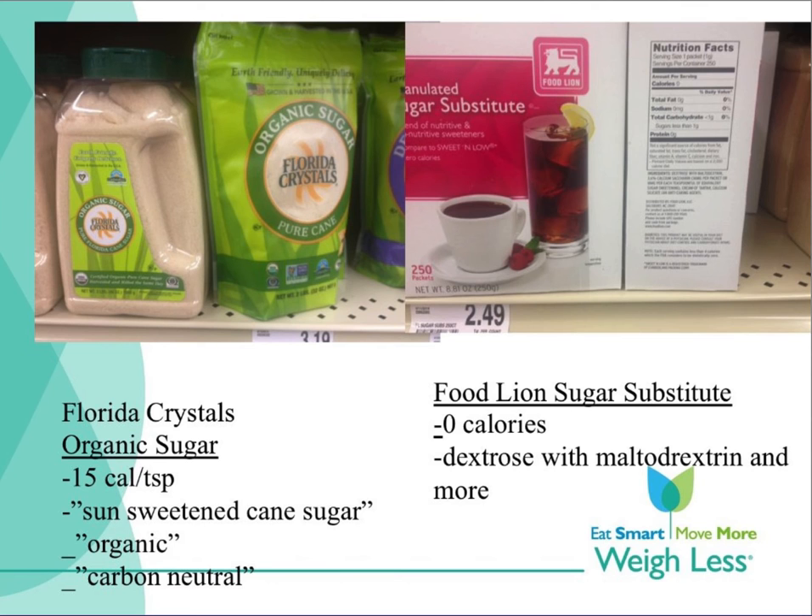Although saccharin was shown to have possibly caused bladder cancer in rats, the FDA allowed it to remain for sale because there were no alternatives. Today there are many alternatives. I tell my patients to select the type of sweetener that meets their personal health and weight goals, provides a pleasing taste, is affordable, and meets any of their other goals. If using a caloric sweetener, they should use as little as possible.